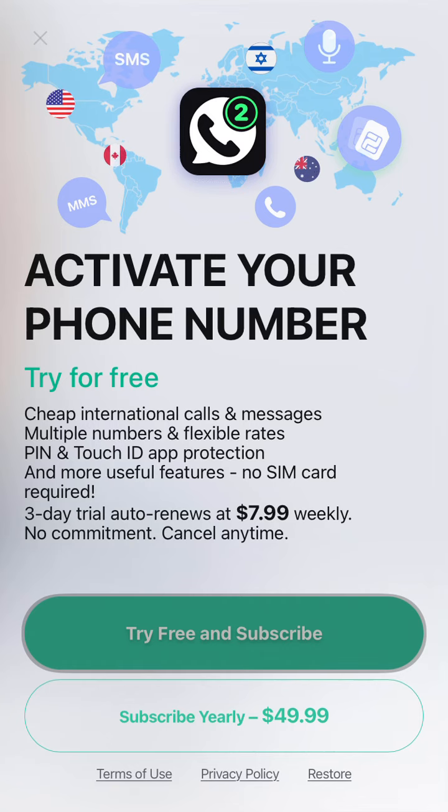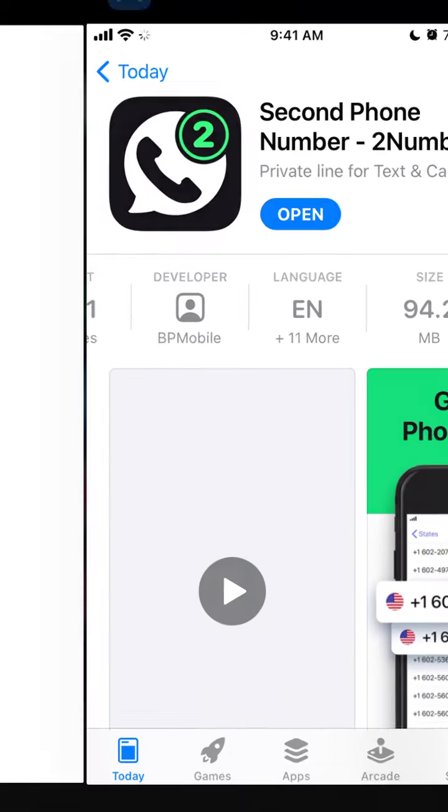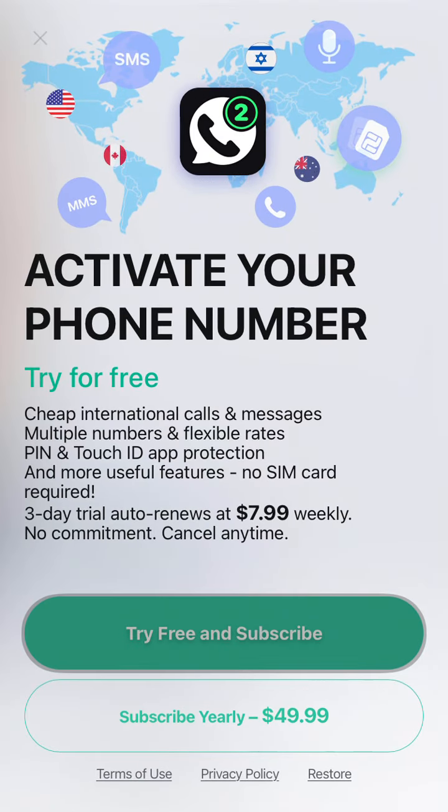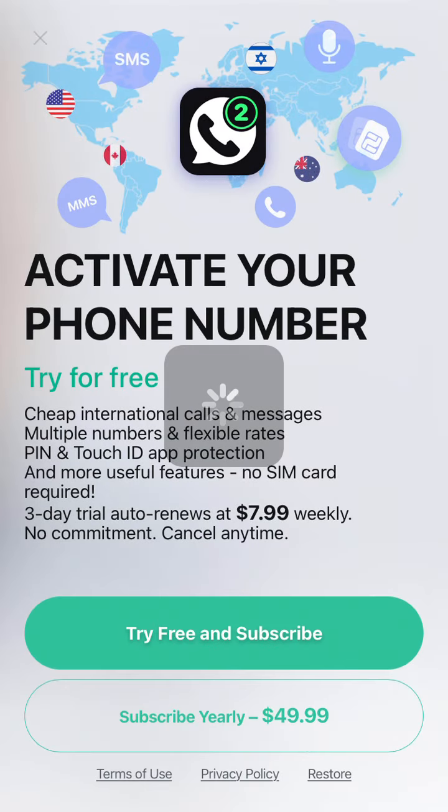When you download this app, Second Number, you will have this option and you need to subscribe. You can try to start it — the three-day trial auto renews at $7.99 weekly, or you can subscribe yearly for $49.99. You can try it free for three days, but after that you can't access the app without subscribing.